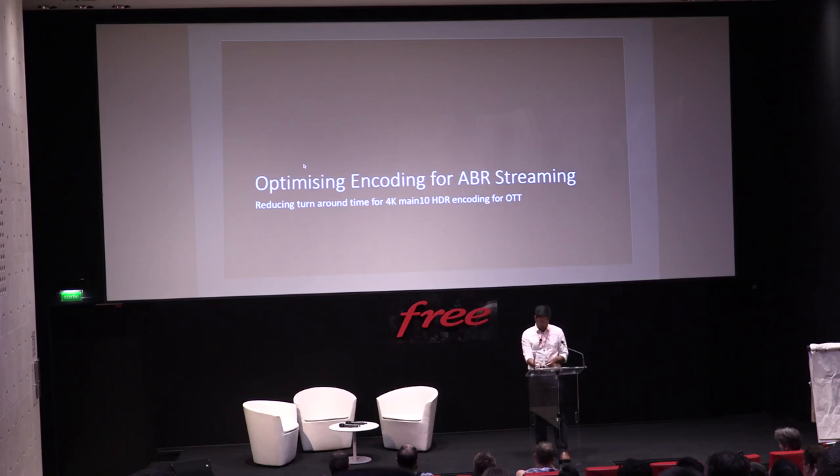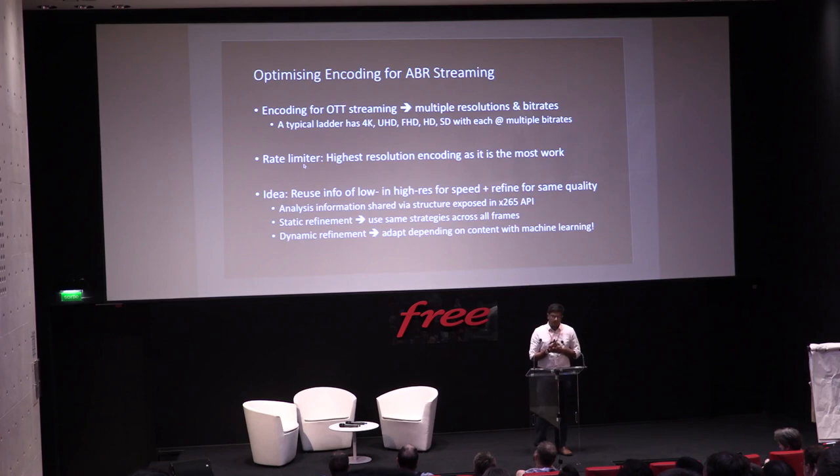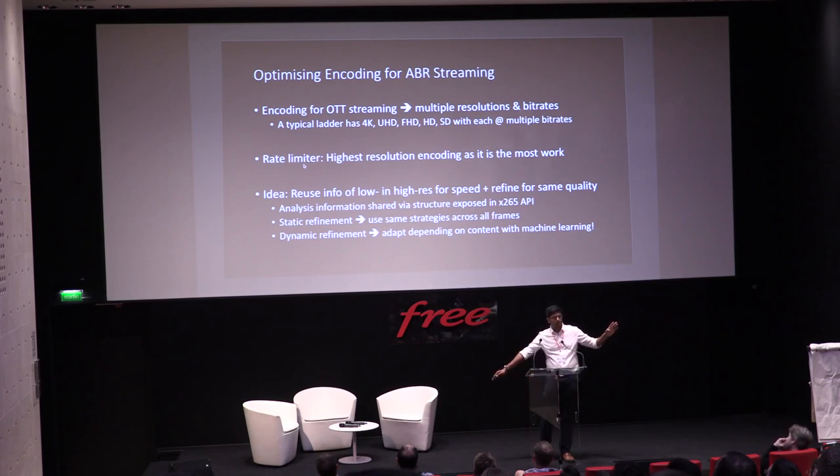Let me talk about optimizing encoding for ABR streaming. ABR — adaptive bitrate streaming — rarely involves encoding only one resolution or bitrate. You're encoding a typical ladder: 4K, UHD, HD, Quad HD, all the way from 4096x2160 down to 180p. Your rate limiter for speed is always your highest resolution encode. The key idea we came up with was to reuse information from the low resolution to improve the speed of the high resolution — it's inverse to what you'd normally think. We take the low-resolution analysis and share it with the higher resolution to improve speed.